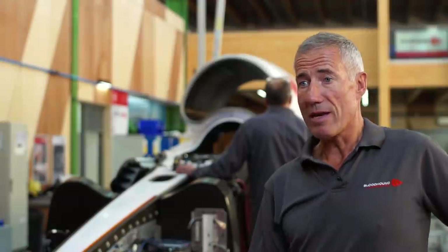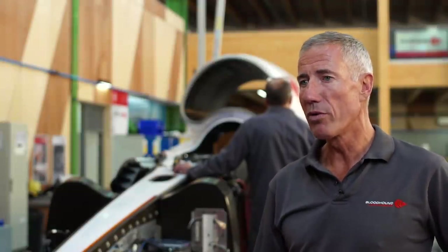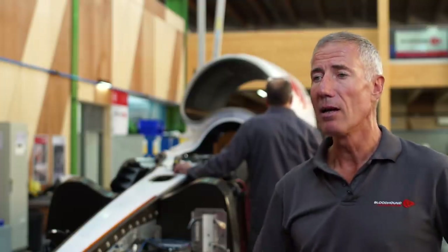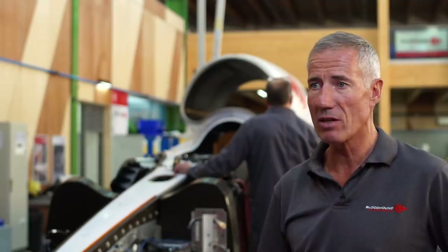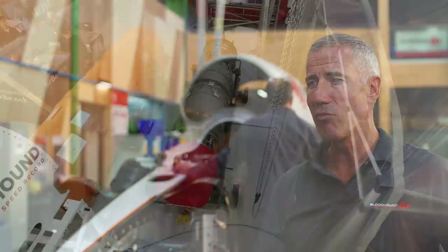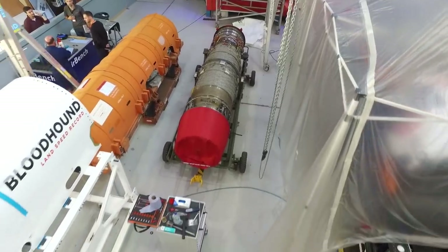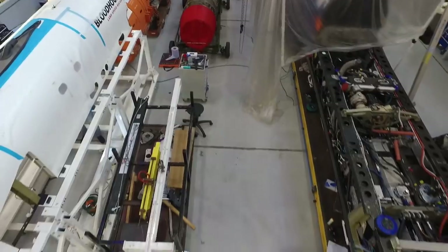To attempt to get to 1,000 miles an hour, 1,600 kilometres an hour, we are going to need more than just the world's best jet engine. We are incredibly lucky to have the Rolls-Royce EJ-200 — one of the late model prototypes which has completed all of its airborne testing for the Eurofighter programme. We have one of those with a few hours left on it to power this car. But that will not be enough by itself, because no jet fighter in history has managed 1,000 miles an hour at ground level.